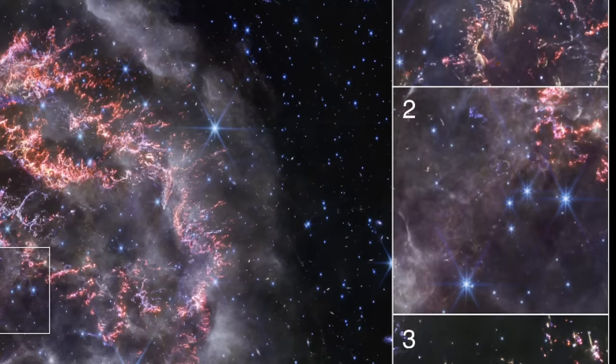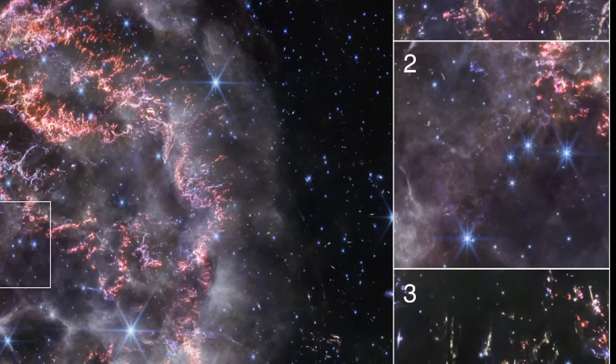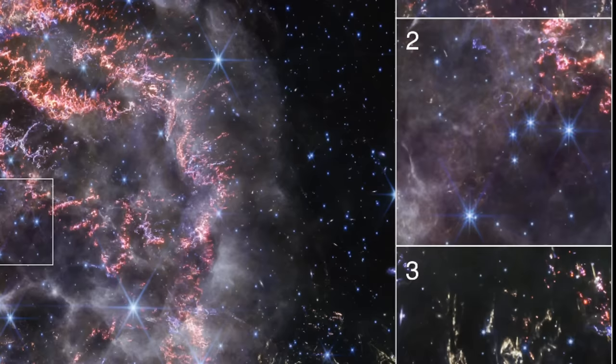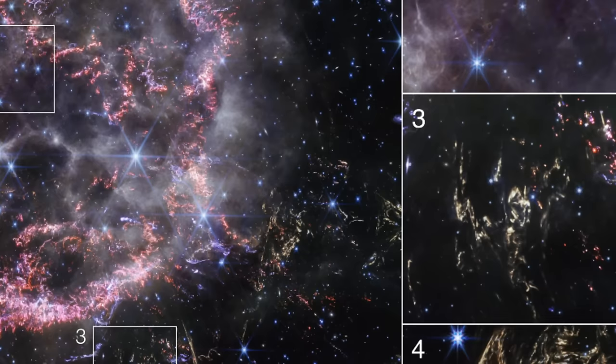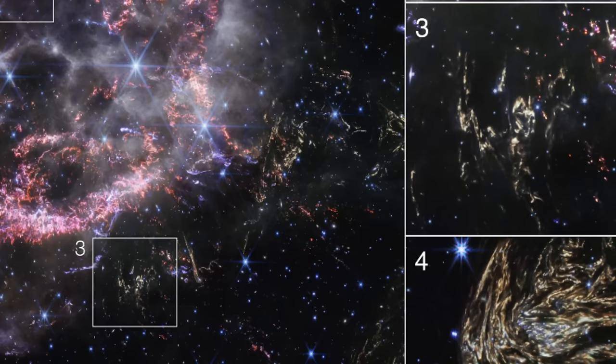Researchers are piecing together this cosmic puzzle, and each discovery brings new excitement. The remnants of this stellar explosion form a breathtaking scene of circular holes and vibrant loops, known as the Green Monster, within the heart of Cassiopeia A. These loops, outlined in ghostly white and purple, are actually ionized gas — a visual spectacle of the supernova debris sweeping through the space once occupied by the star, reshaping the very fabric of the cosmos.